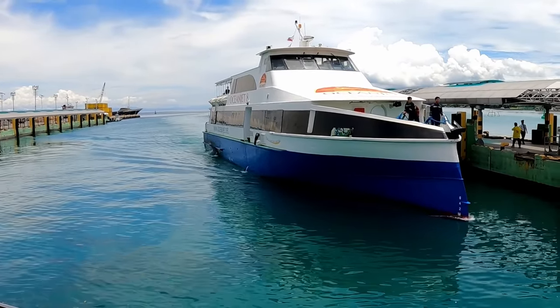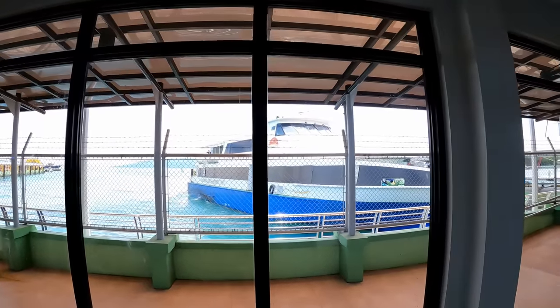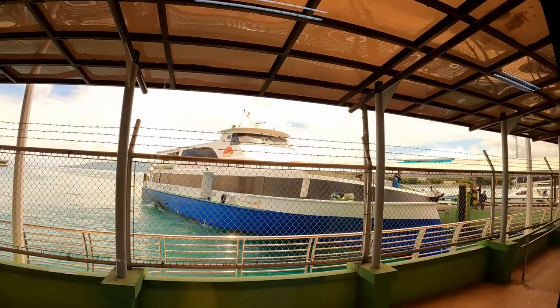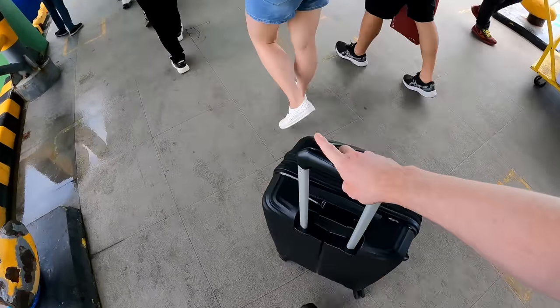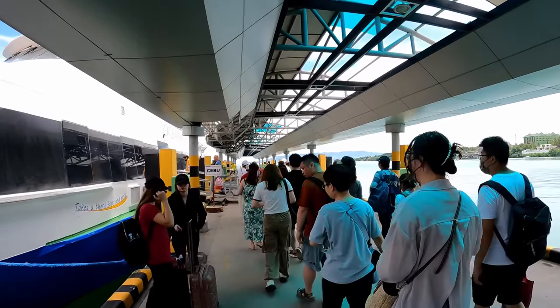Here's my Ocean Jet ferry to Cebu. It's about 20 minutes before it's due to leave, so I assume everybody's going to get off who came from Cebu, and then we'll all board. I'm traveling in business class — there are two classes: economy or tourist class, and business. The price difference wasn't too much — 800 for tourist class and 1200 for business class. We'll see if it was worth the extra 50% surcharge.